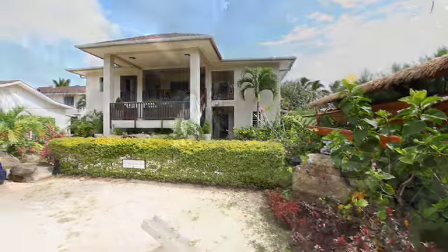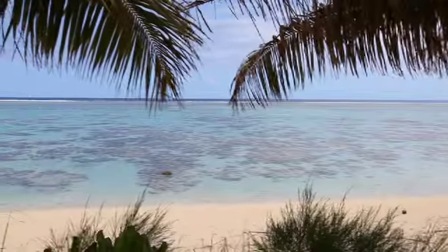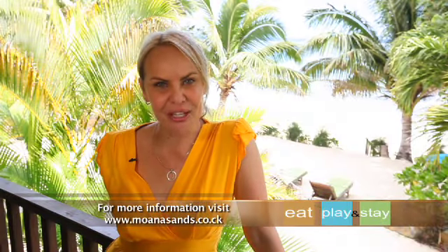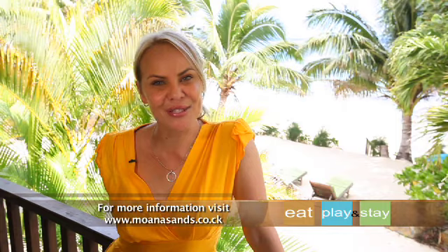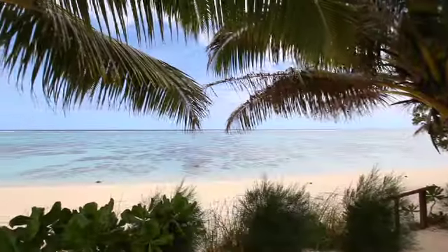Moana Sands is not only a superb holiday destination but could also set the scene for your wedding in paradise. So start planning your tropical getaway and book a stay at Moana Sands beachfront villas — a great escape amid the exotic luxury of the Cook Islands.